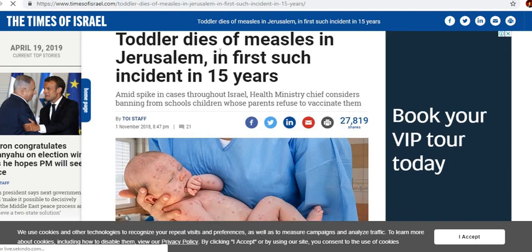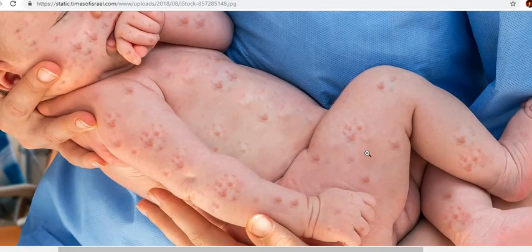It says here the story is 'toddler dies of measles, first incident in 15 years.' Here's the picture up close, and what the video shows is all the patterns that appear are identical across the body.